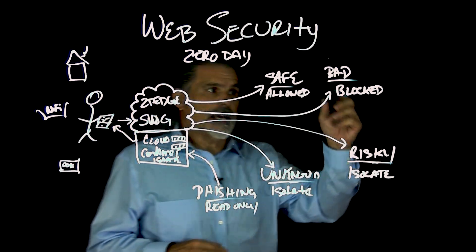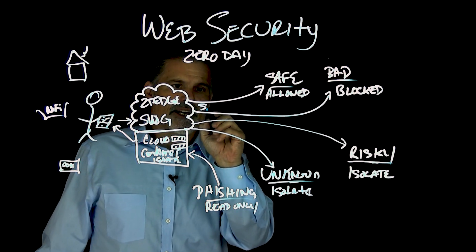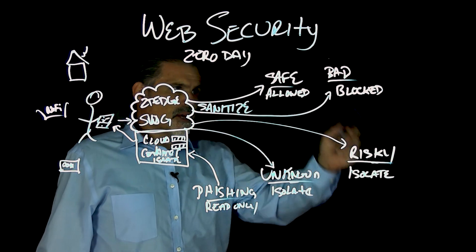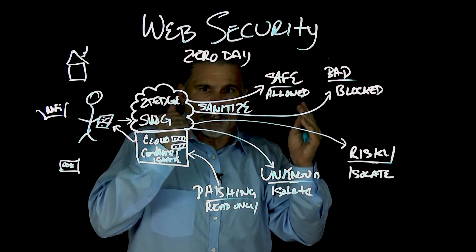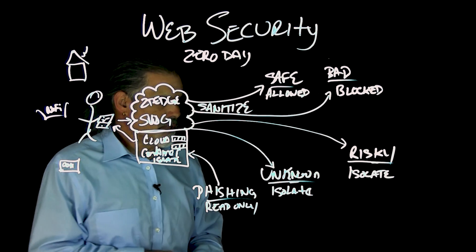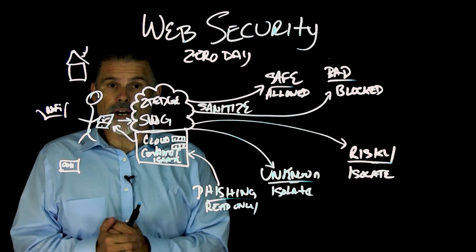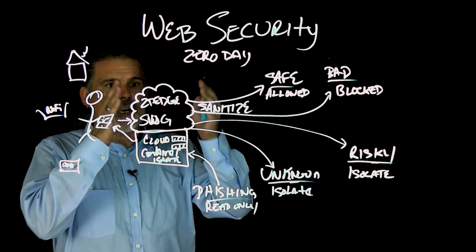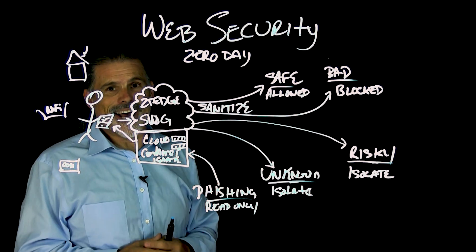The other thing too is in any of these situations you can also sanitize the download. So even if a safe site has something you want to download that's potentially bad, it can go through the engine and it'll sanitize and protect against any malicious downloads coming through. Recently this actually happened to me on my work computer, and I thought it would be cool to show you exactly what happens when the system thinks it's a potentially bad site. So let's take a quick look.